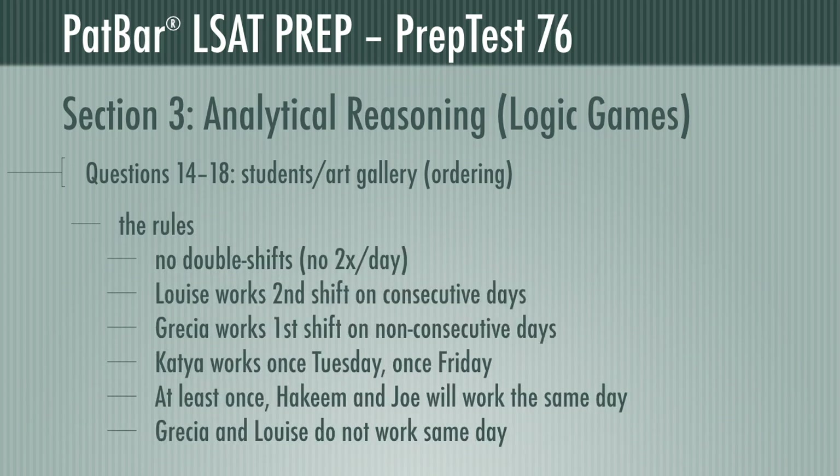Our rules: no student can work both first and second shifts on the same day. Louise works second shift on consecutive days. Gracia works first shift on non-consecutive days. Katya works one shift on Tuesday and one on Friday. Hakeem and Joe will split a day at least once. And Gracia and Louise do not ever split a day.